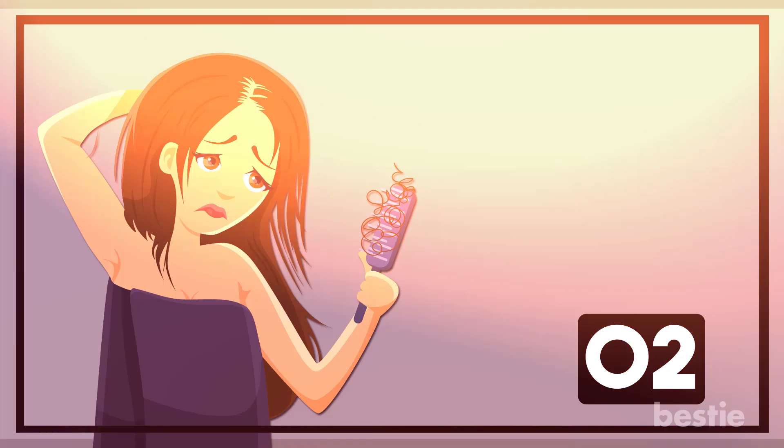Have you tried oil massage on your hair? Which oil do you like the best? Tell us quickly down below in the comments section.